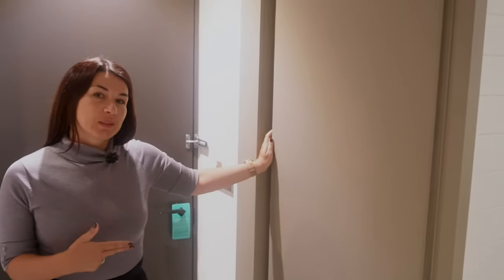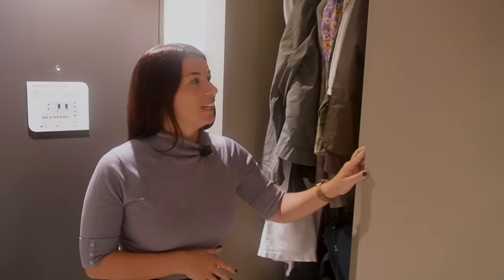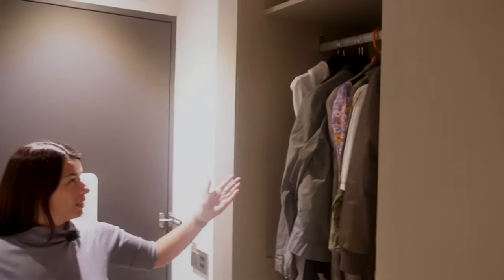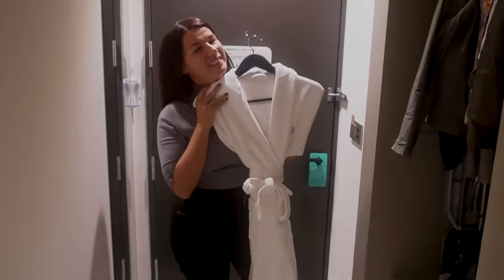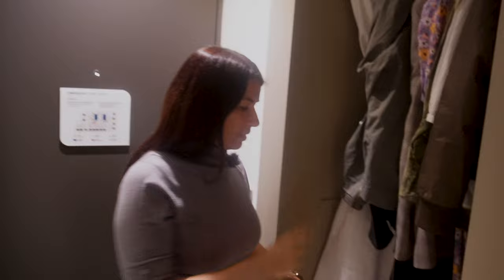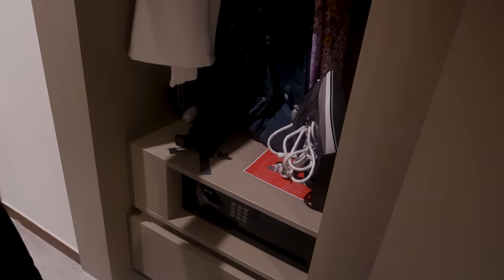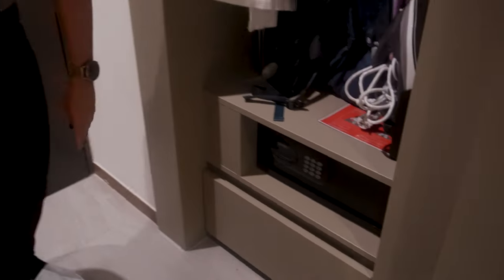To access the wardrobe we need to slide the bathroom door closed, and voilà — we have a wardrobe. They gave us a wardrobe with an iron and ironing board, so we don't have to request that if we need it. Down here is a safe and another drawer. So yeah, plenty of storage and lots of space.